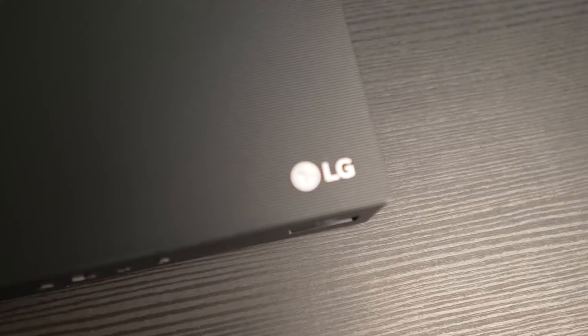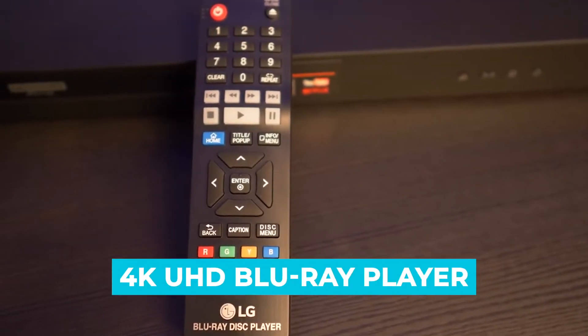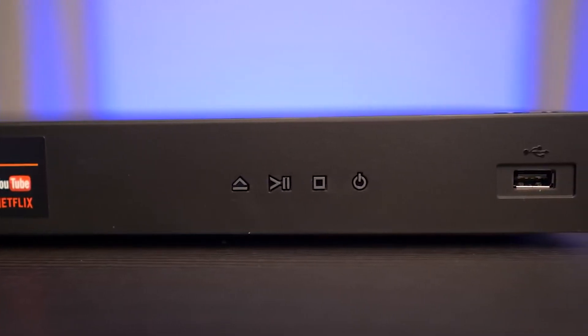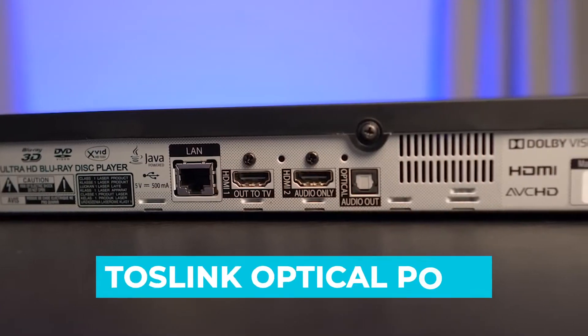Audio processing is magnificent, and overall operation of this 4K Blu-ray player is responsive. As a budget-oriented 4K UHD Blu-ray player, the LG UBK90 lacks a few features commonly found on mid-range and high-end units. Absent any analog outputs, stereo down-mixing via the Toslink optical port works perfectly.